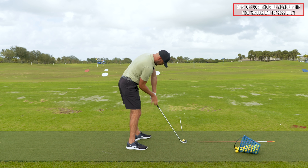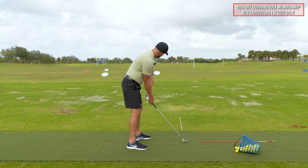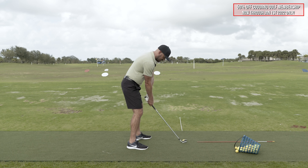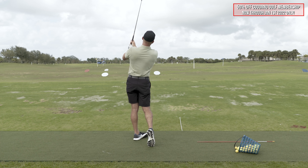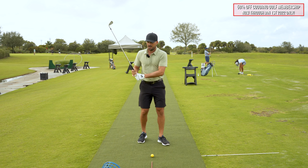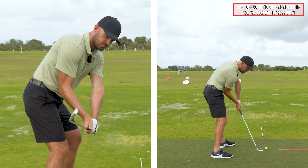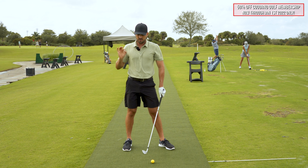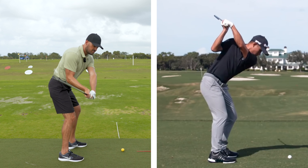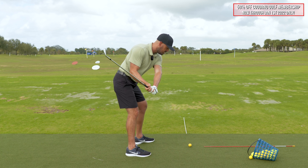My right arm is bent, my elbow points towards my body, creating that sensation — right arm underneath. Now I need to take that feel and start hitting some shots. A couple of rehearsals: halfway back, keep my right arm inside my left. From this angle, don't let my right arm get above my left. Right arm above my left brings the handle back — that causes fats and thins. Right arm under and inside my left keeps the handle forward. I take that trail arm motion and use that same sensation to clip some seven irons, looking for solidness of contact.